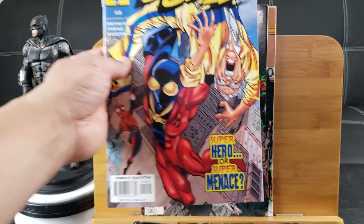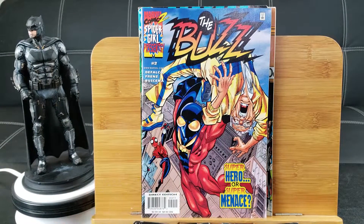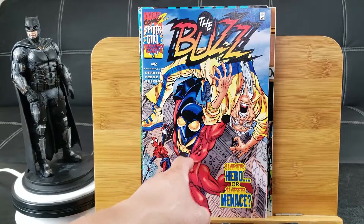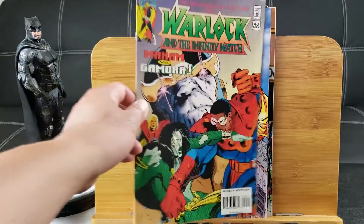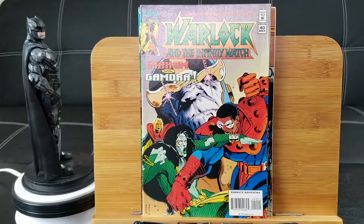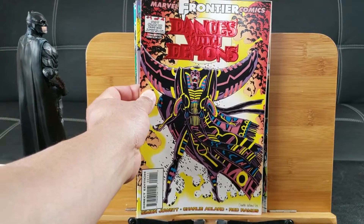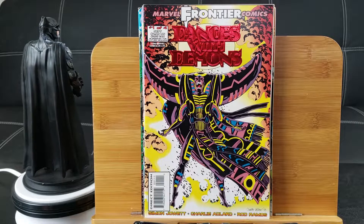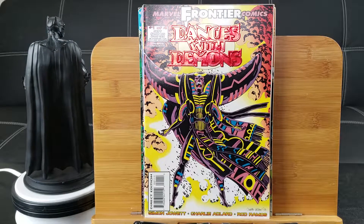What the heck is this? Spider-Girl presents The Buzz — who the heck is The Buzz? Superhero or super menace? Can't say I know anything about him or her. Warlock and the Infinity Watch number 40. Here's one from Marvel Frontier Comics UK — I believe it's Dances with the Demons, with a metallic cover on the front.